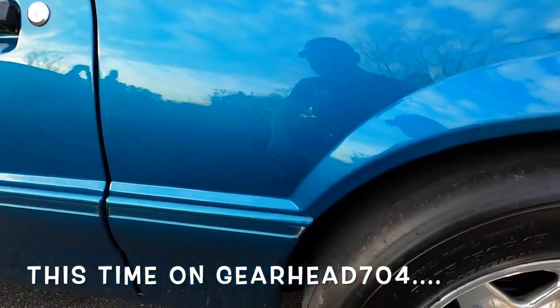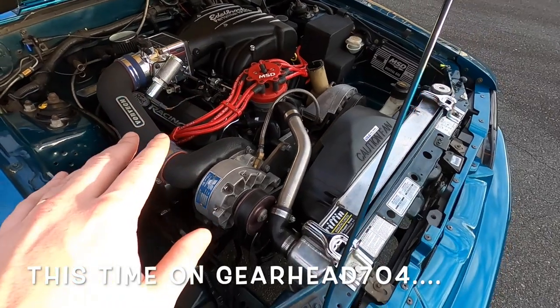93 Reef Blue. 30,000 miles. Vortec S trim.